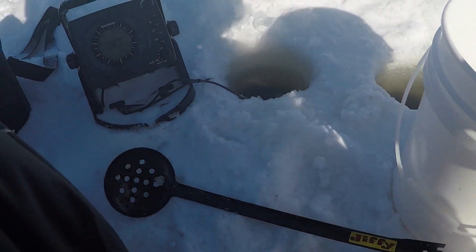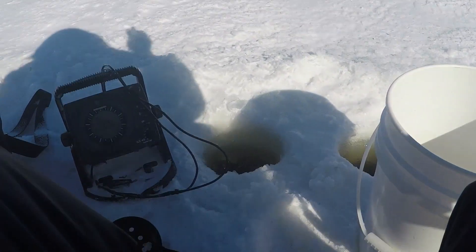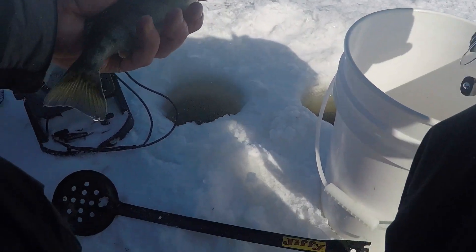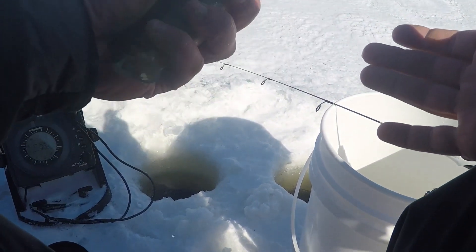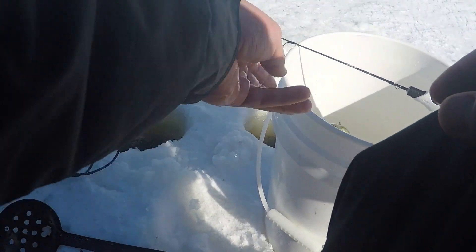I think this is a little bigger. Come on, come on! Oh yeah, that's a nice one. That's a nice one! We're gonna go ahead and take that guy home. I'm hungry.